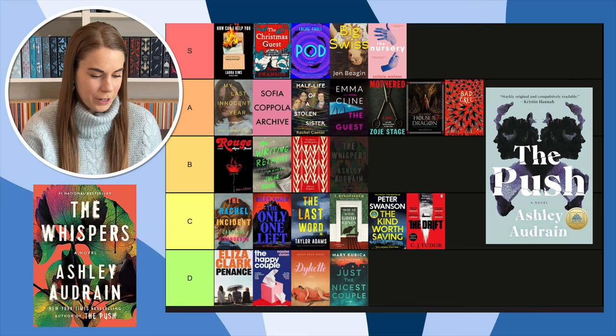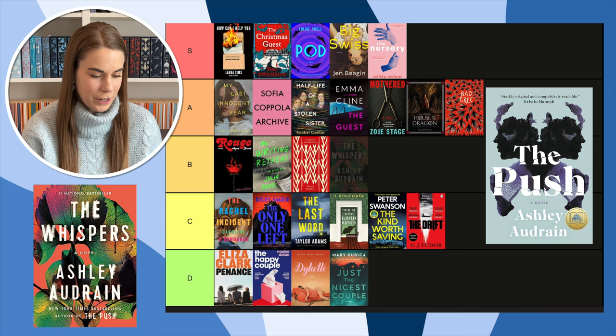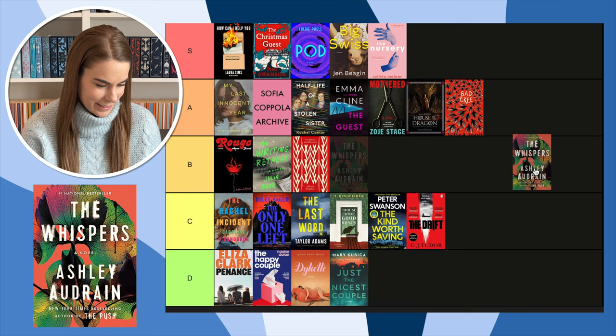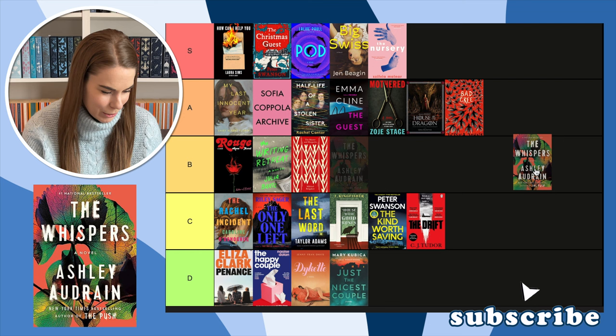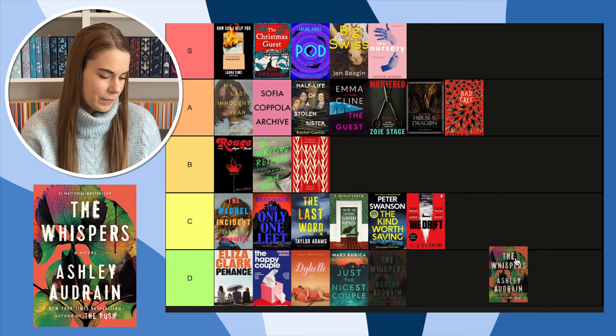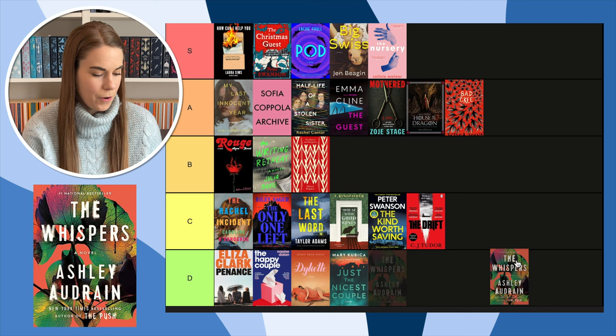Next, The Whispers by Ashley Audrain — I had such high hopes because I loved The Push, but I did not like this book at all. And what is this cover? The cover for The Push was incredible, and then she comes back with this. It's leaves, but vaguely — what kind of idea was this? The colors don't go together at all. It has to go here — I don't like Just the Nicest Couple's cover more than this.